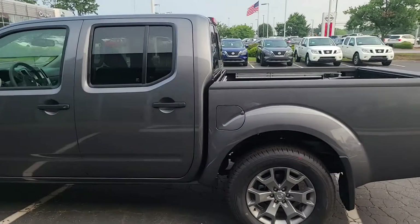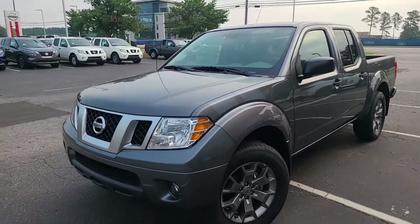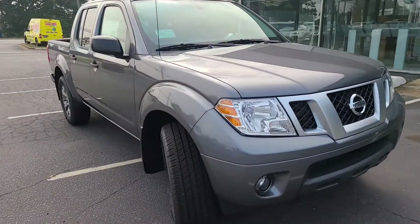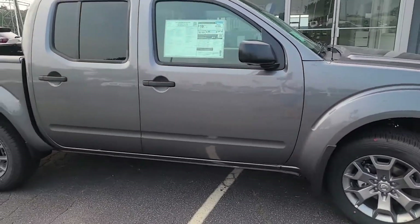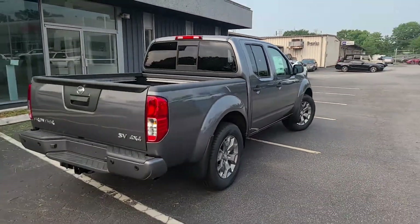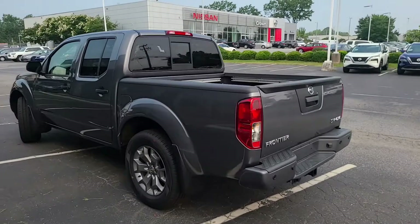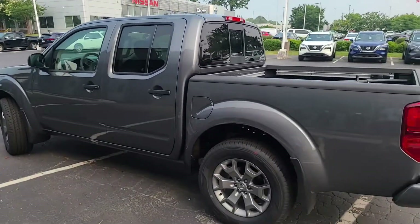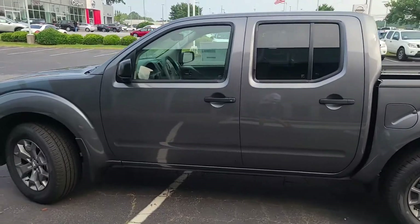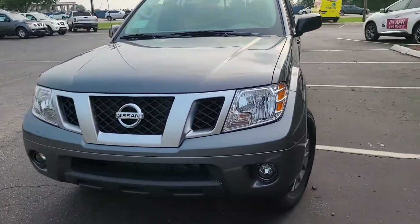Is the Nissan still worth it in 2022? Coming into next year there are going to be a lot of these sitting on lots, especially once the new ones hit. Nobody's going to want to buy the old one unless it's for the value, so it'll be interesting to see whether these sell at full price or get discounted. We're expecting the 2022 Frontier in a couple of months — hopefully by end of summer we'll have a few to film. Thanks for watching — leave a like and subscribe. Huge thanks to Crown Nissan Greenville for letting us film their vehicles.